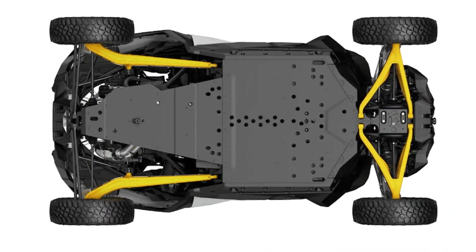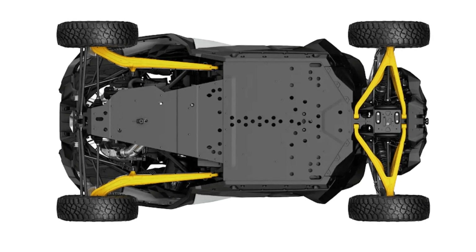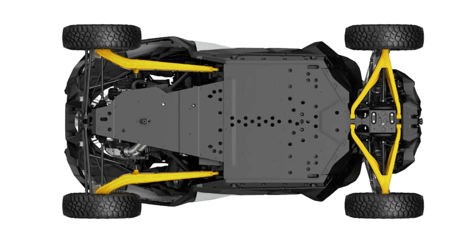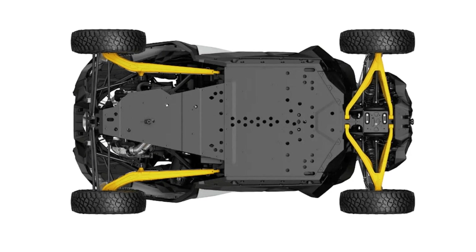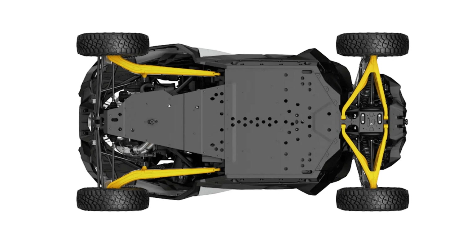The Maverick R is 77 inches wide and rides on a 108-inch wheelbase. It boasts a ground clearance of 17 inches, providing ample clearance for off-road adventures. The suspension travel is 25 inches at the front and 26 inches at the rear, thanks to a knuckle arm configuration made from aerospace aluminum.